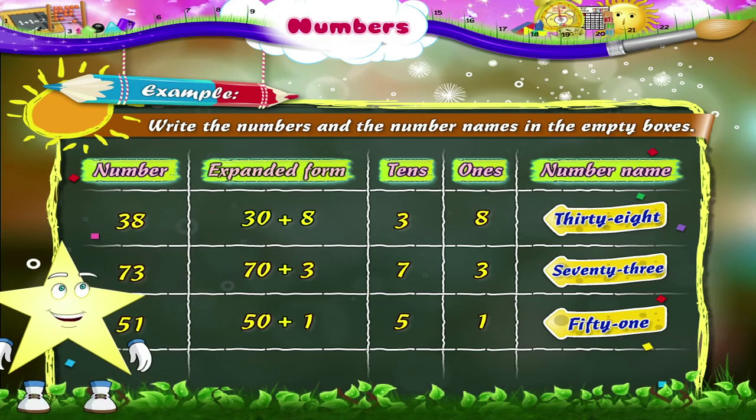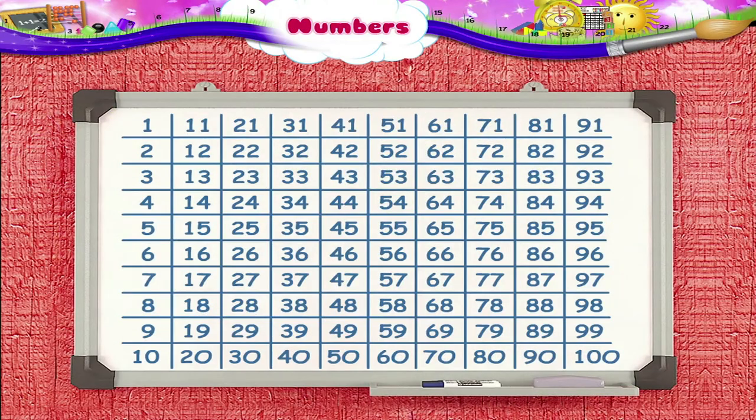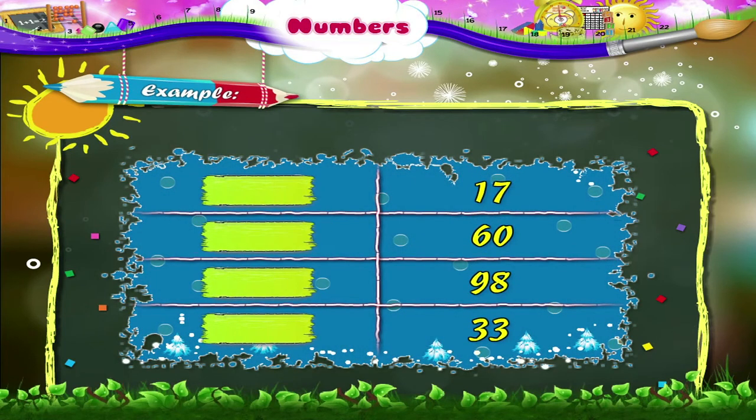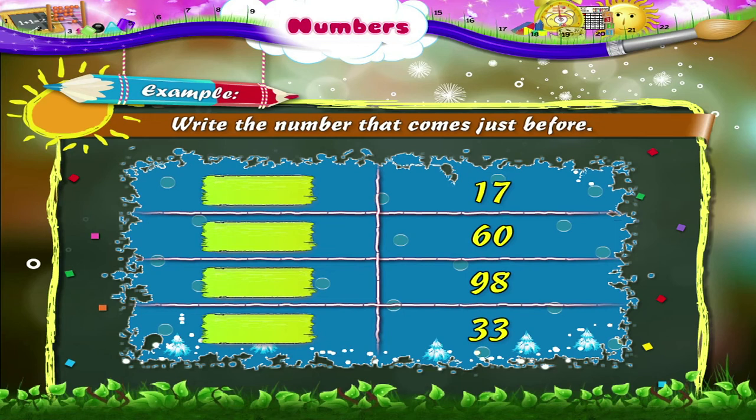We have just learned how to write the number names using tens and ones. You also know how to write numbers from 1 to 100. So let's see if you can write the number that comes before, after, and between the given numbers. Look at the examples given. We have to write the number that comes just before. Which number comes before 17? The number that comes before 60 is 59.